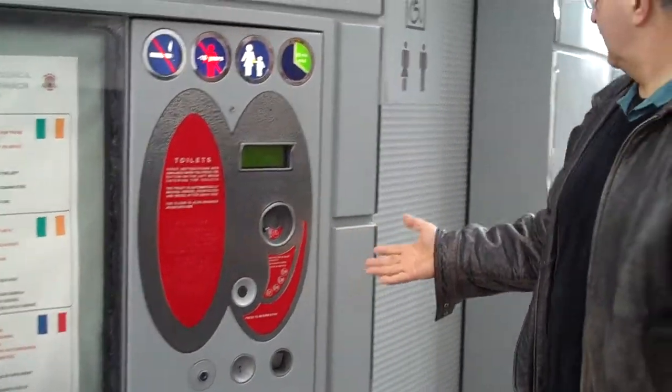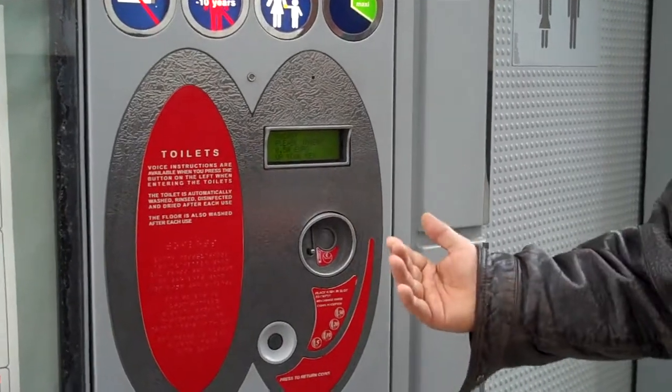Here is your automated toilet. You put a half a euro in here. The door automatically opens. You step in.